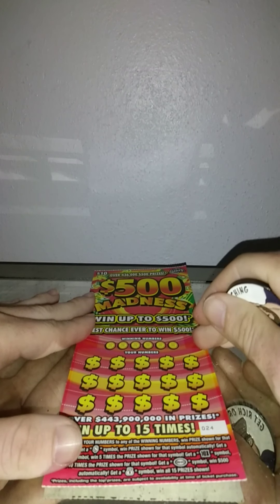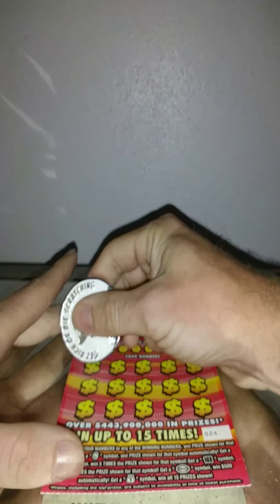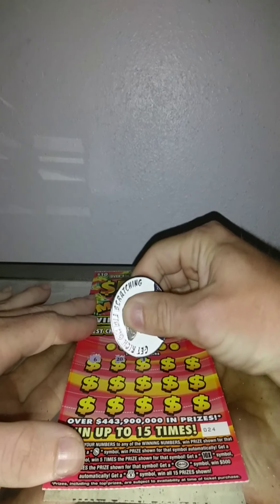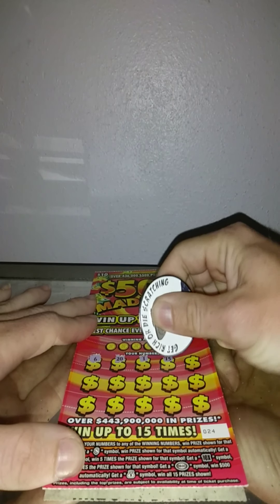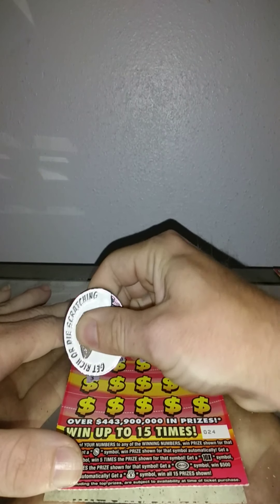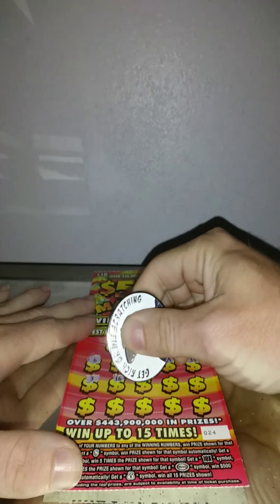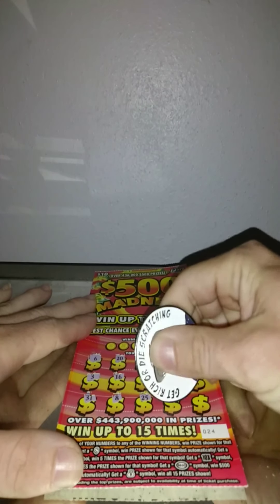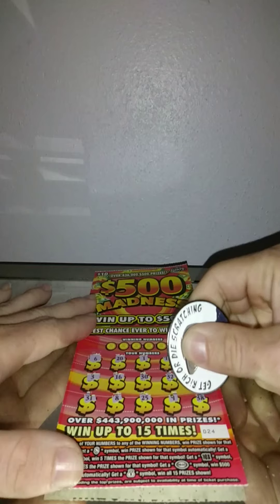And on to the last one — ticket number 24. Numbers: 6, 20, 1, 15, 35, 5, 3, 16, 30, 32, 19, 31, 8, 25, 9, and 38.